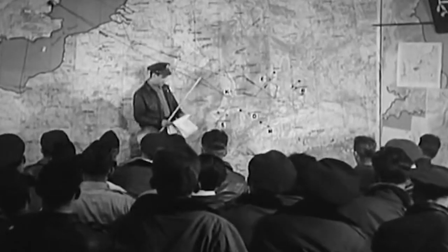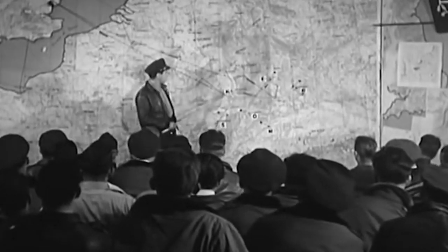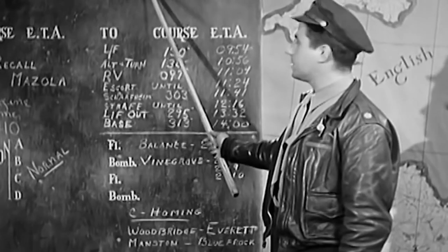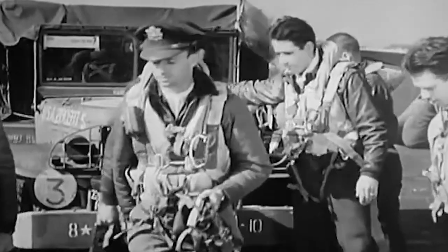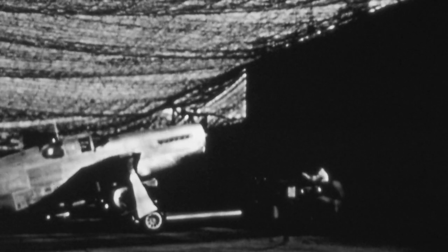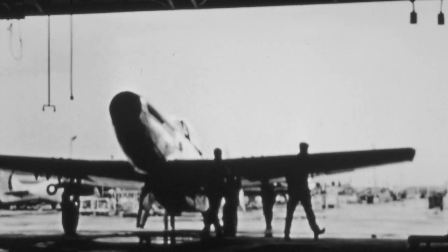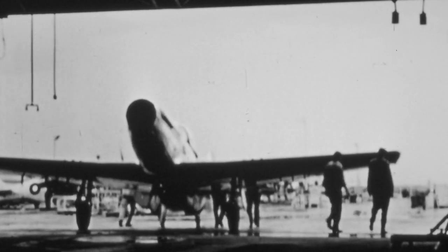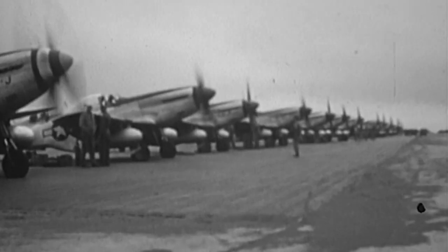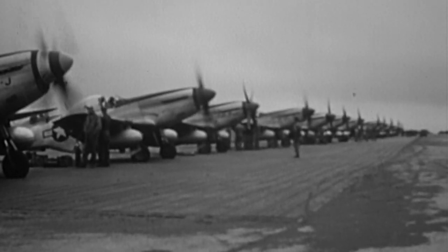If American bombers are going to make it over German lines, it's clear they'll have to go through the Luftwaffe first. Determined to protect their bombers from further attack, U.S. Air Forces outfit their escorts with one of their newest aircraft, the P-51 Mustang — a long-range fighter they pray will finally give the deadly Messerschmitts a run for their money.